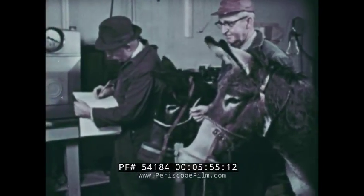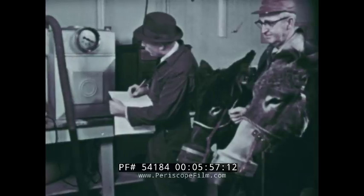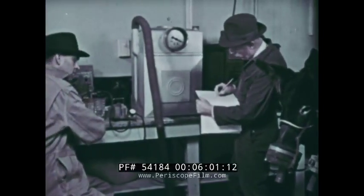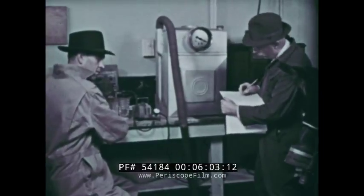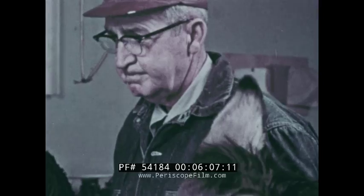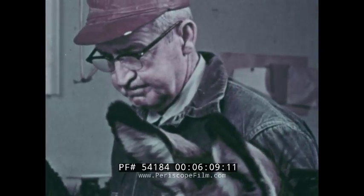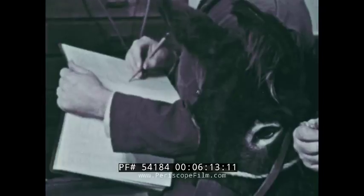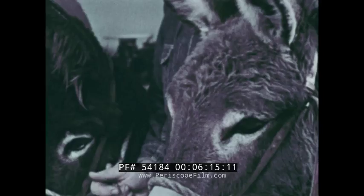A pair of docile burros helps in investigating one of the most basic processes of all: metabolism. Isotopes are added to the feed, and then the radioactivity of the burro's breath is measured to find out how much of the material is exhaled and how much is actually built into body tissue — a study that will ultimately reveal more about how the human body works.